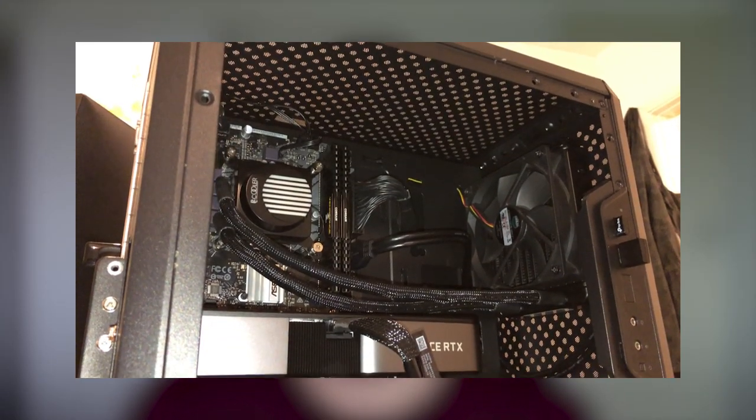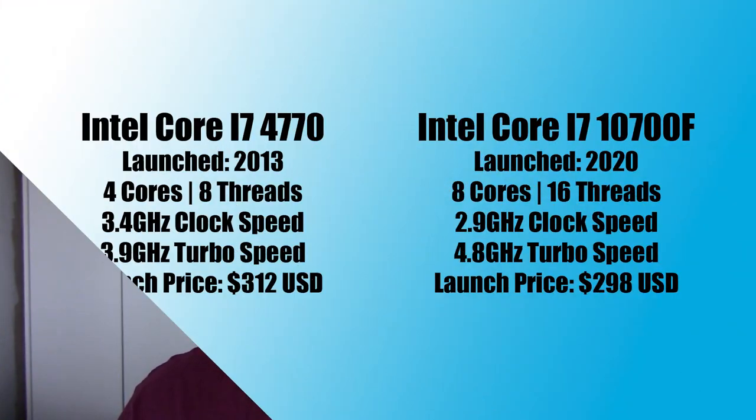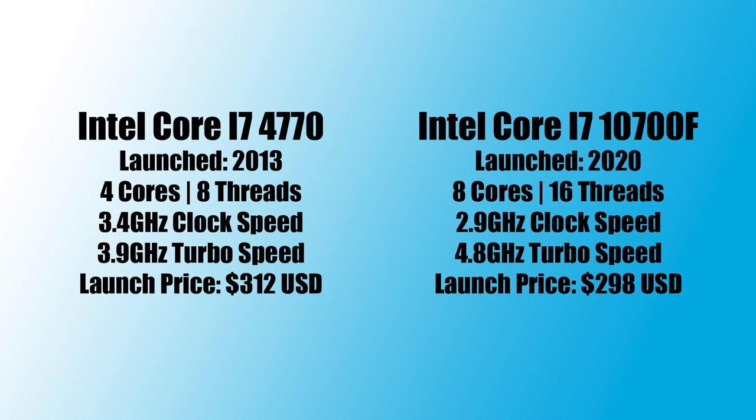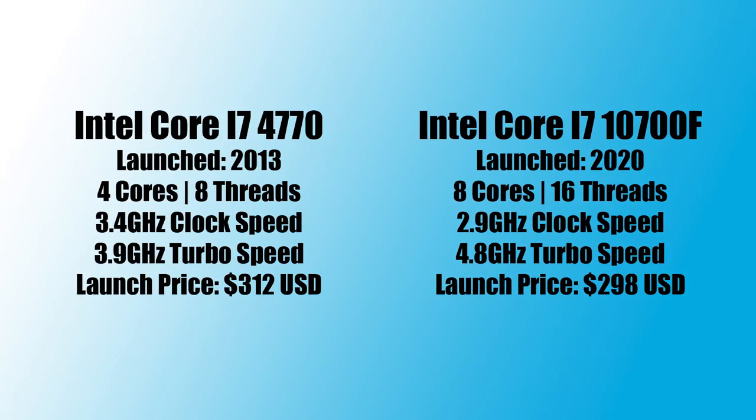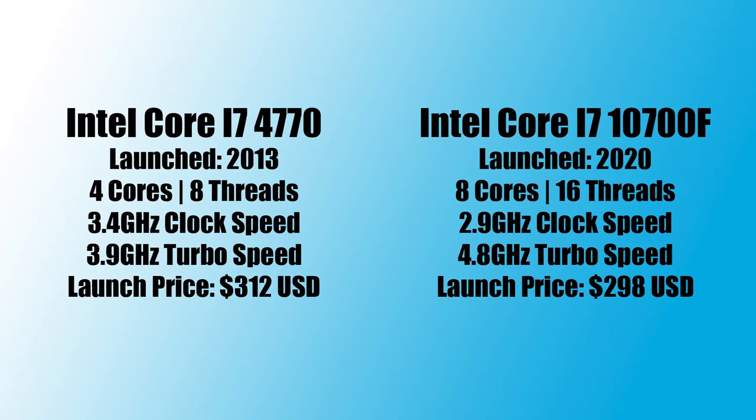Hello everyone and welcome to another video. In today's one we're testing an old $300 Core i7 and comparing it with a modern Core i7, the 10700F, which I've replaced the i5 with currently in my system for the purpose of this video. Back in 2013, the 4th Gen 4770 came in at around $300 in the US, about the same price in the UK as well. And the 10700F these days is another good chip to go for if you want an i7 and you don't mind not having integrated graphics.